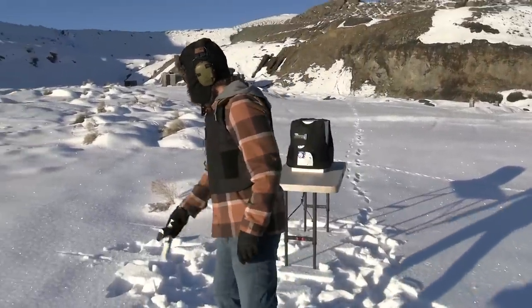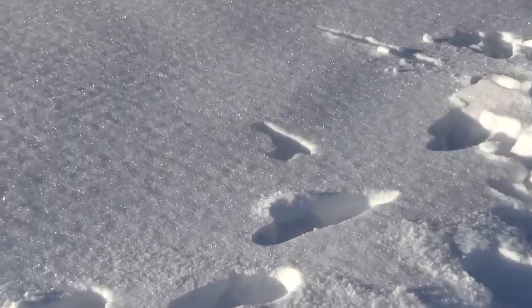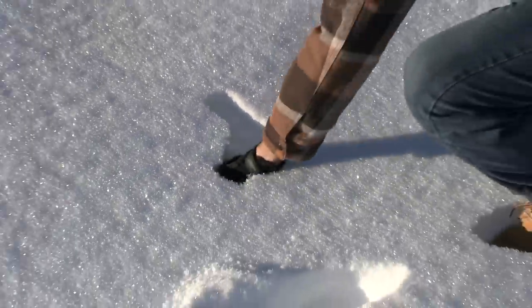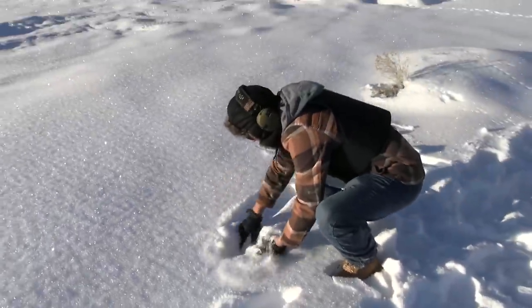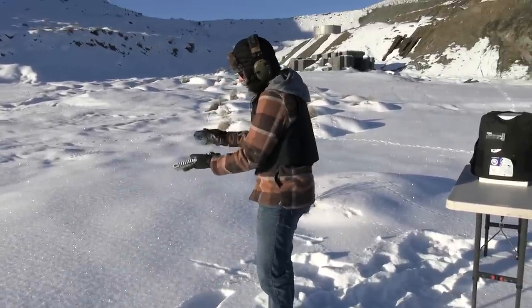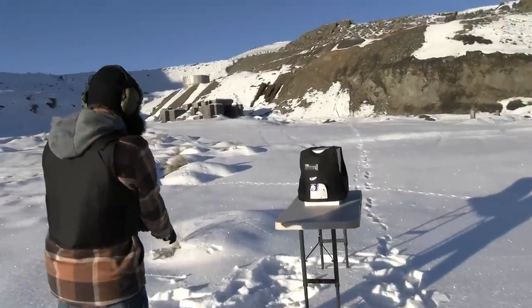It matches with the snow — I can throw it in the snow and you won't even know it's there. Hey, let's make an episode about guns running under snow. Look, it's so nice and powdery. Let's see if it functions. Okay, ready.